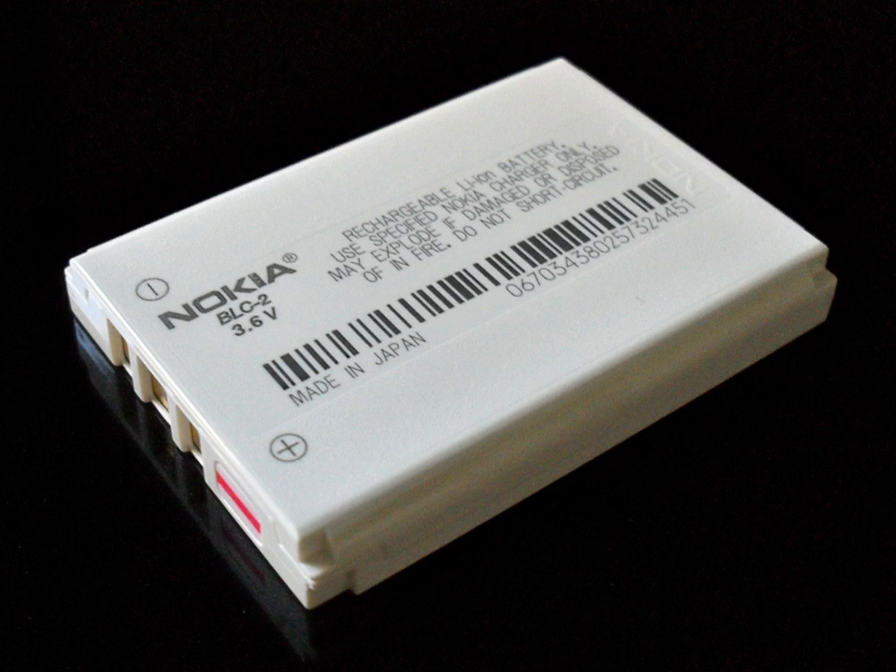A cell is a basic electrochemical unit that contains the electrodes, separator, and electrolyte. A battery or battery pack is a collection of cells or cell assemblies, with housing, electrical connections, and possibly electronics for control and protection.